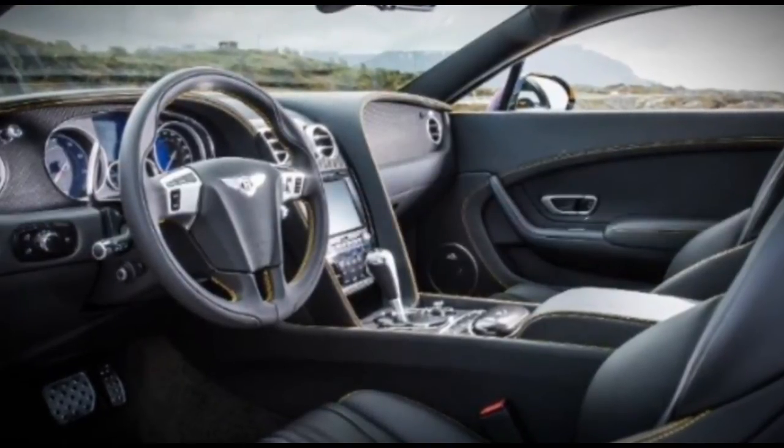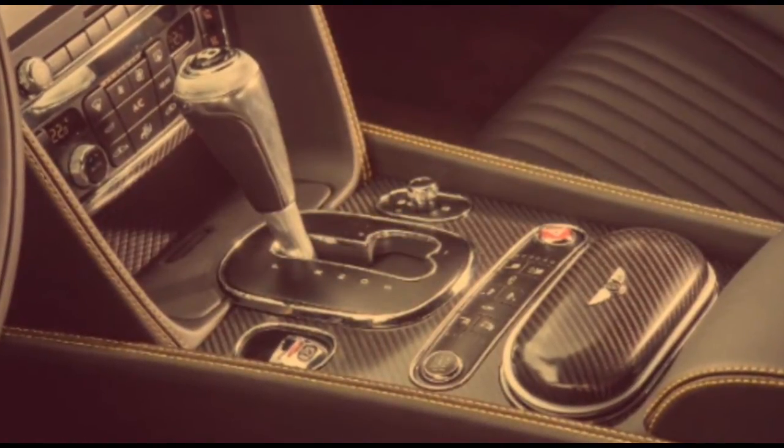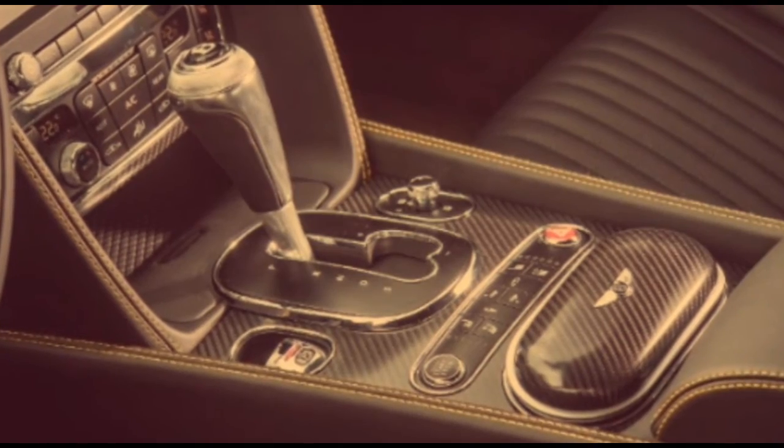All things considered, Bentley would like to remind you that they will happily color-match any shade known to the human eye. Chrome fender badges, as previously seen only on the GT Speed, now appear on the fenders of the V8s and W12 as cosmetic enhancements.